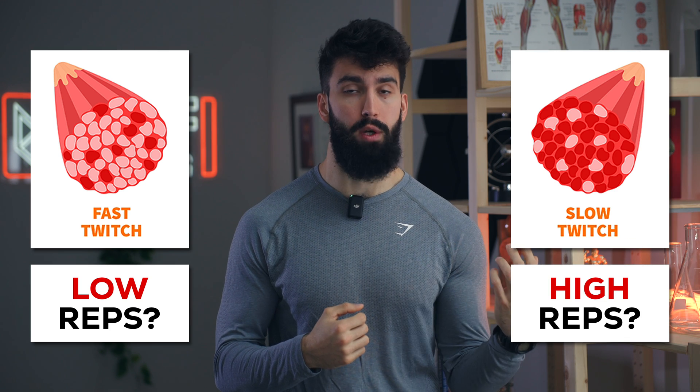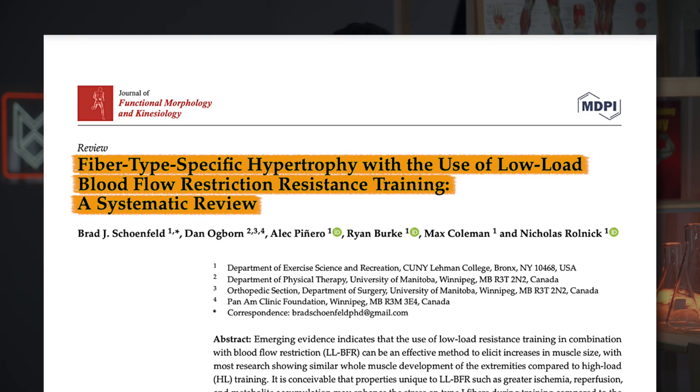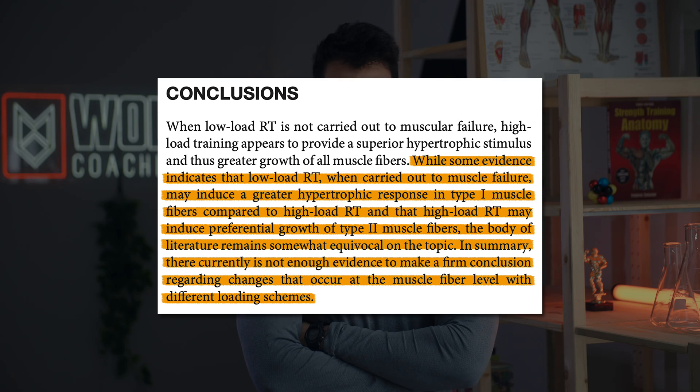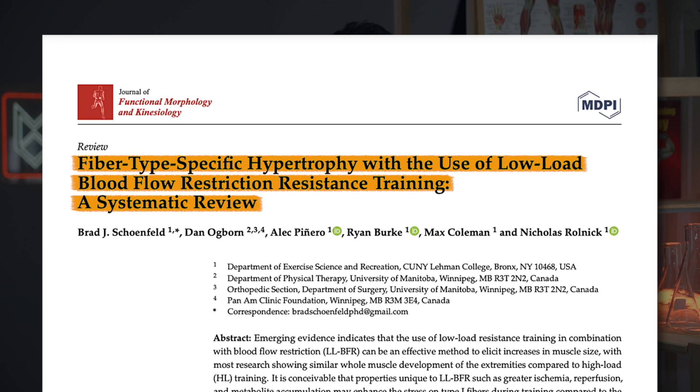Now, because you have such a wide variety of effective rep ranges, you might ask: should I be training faster-twitch muscle groups with lower reps and slower-twitch muscle groups with higher reps? The truth is probably not. There is some evidence of slower-twitch muscle fibers responding more favorably to higher rep work — both in occlusion scenarios, where you're restricting blood flow to that muscle, and in non-occlusion scenarios. A review paper found relatively inconsistent and weak evidence in favor of this idea without occlusion, but another review with occlusion found more consistent evidence of higher reps specifically eliciting slower-twitch fiber hypertrophy.